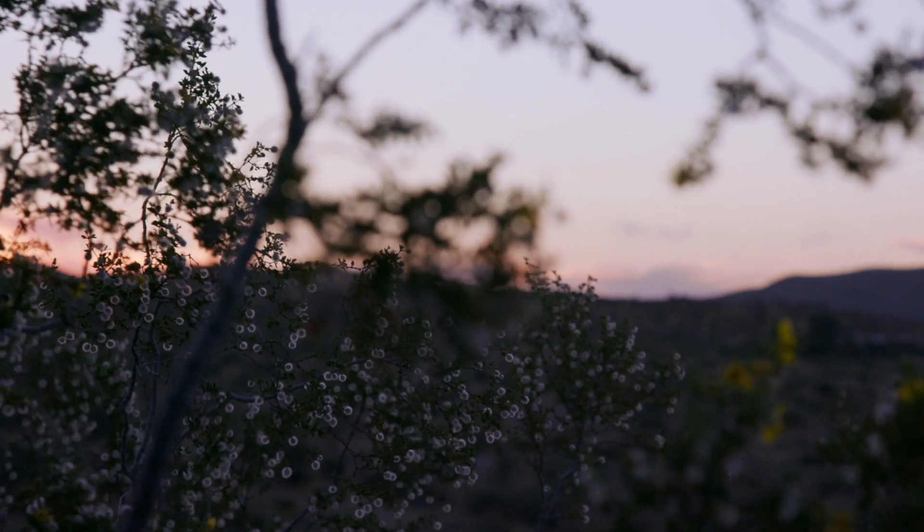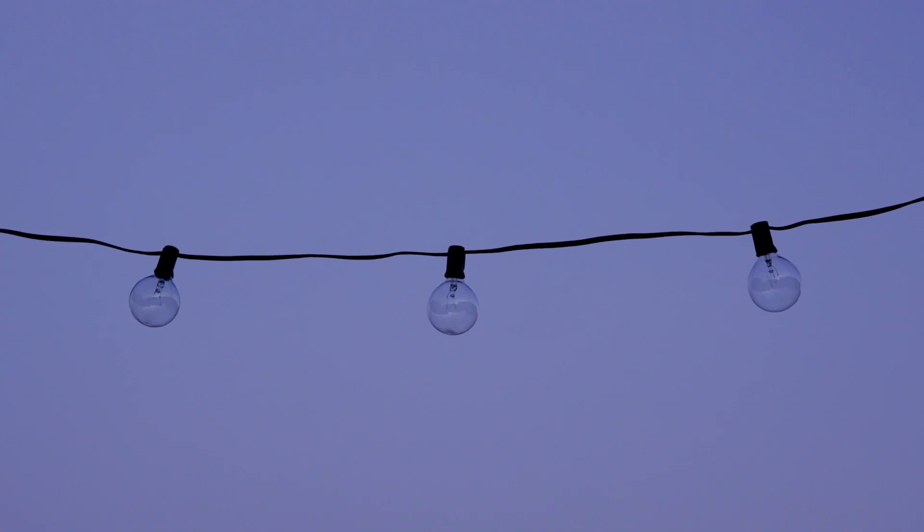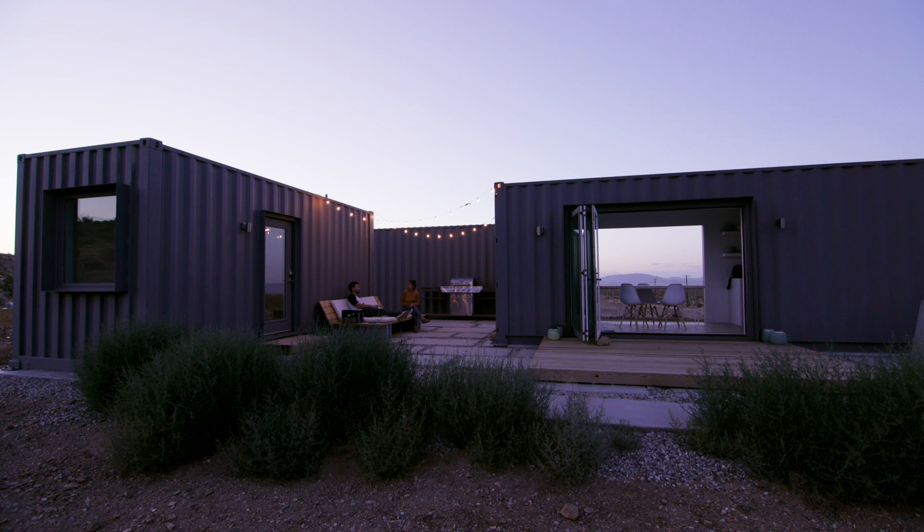My overall dream for this property is to show that shipping container houses are doable, and if you take the time to figure it out and do a little bit of internet research, you could build one yourself.